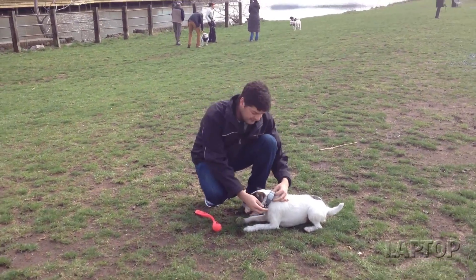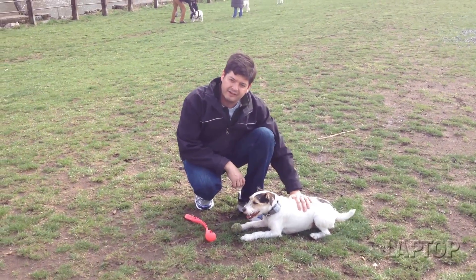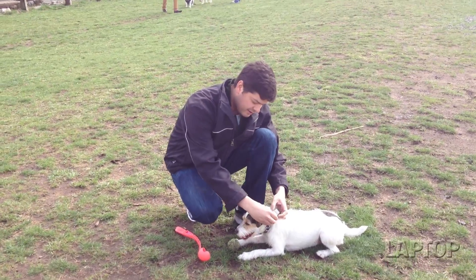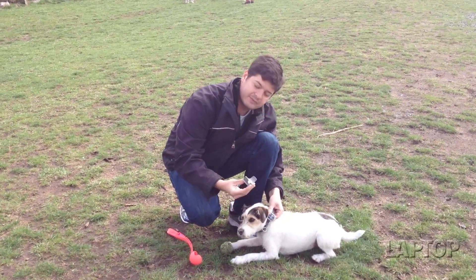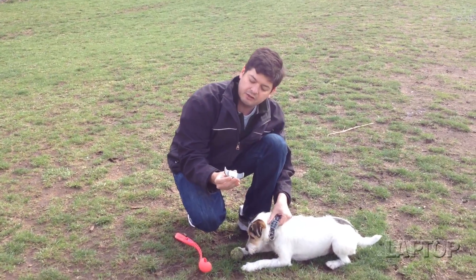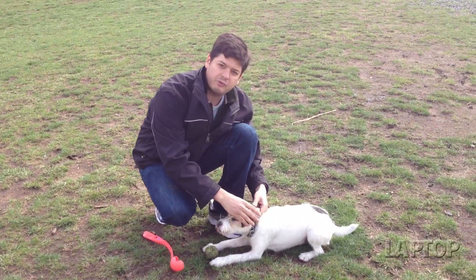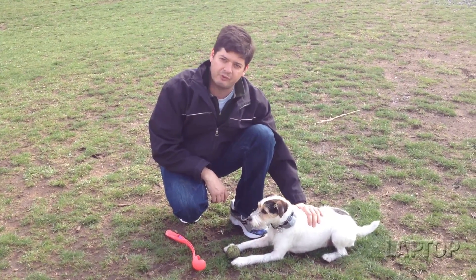Looking at this little tracker here, it is a little bit big for a dog Henry's size, but for larger dogs it can blend in a little bit nicer. It just detaches like this from the collar, and you can see there are little plugs on the bottom to recharge it. With the base station, the battery should last about a week or a little bit more.